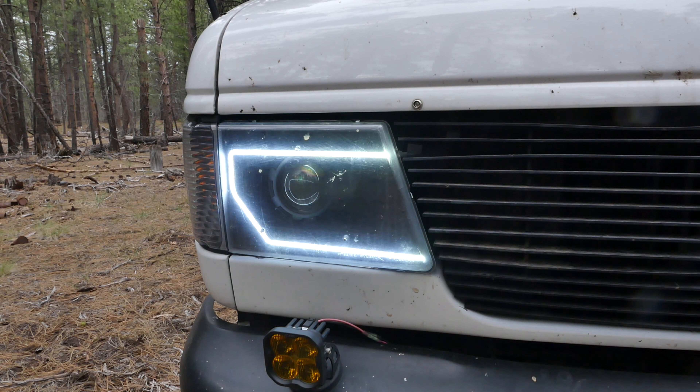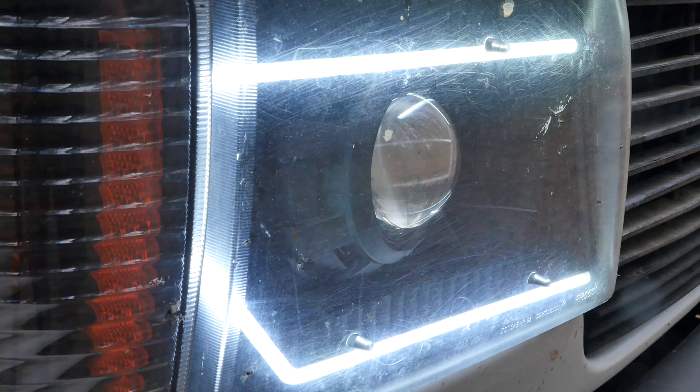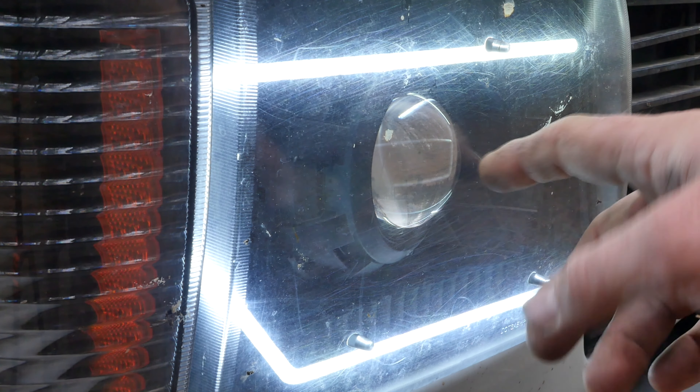I'm currently doing a quick test out here in the desert playing with my lights. With just my halo eyes on — these are my Diode Dynamics — I've discovered I can actually see really well. Through the brush scrapes and the dirt and everything else, you can see in there.